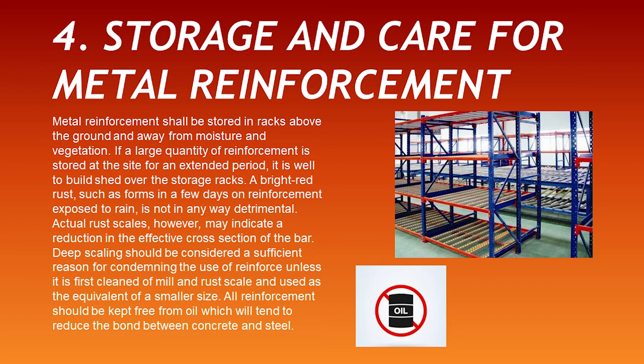Storage and Care. Metal reinforcement shall be stored on racks above the ground and away from moisture and vegetation. If a large quantity of reinforcement is stored at a site for an extended period, it is well to build a shed over the storage racks. A bright red rust such as forms in a few days on reinforcement exposed to rain is not in any way detrimental. Actual rust scales however may indicate a reduction in the effective cross section of the bar. Deep scaling should be considered sufficient reason for condemning the use of reinforcement unless it is first cleaned of mill and rust scale and used as the equivalent of a smaller size. All reinforcement should be kept free from oil, which will tend to reduce the bond between concrete and steel.